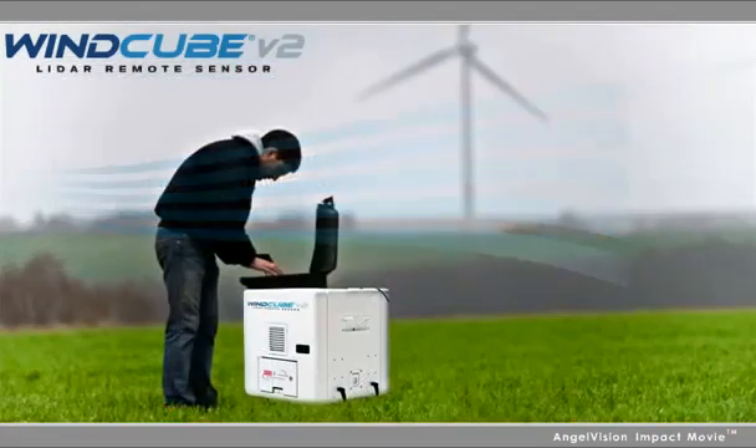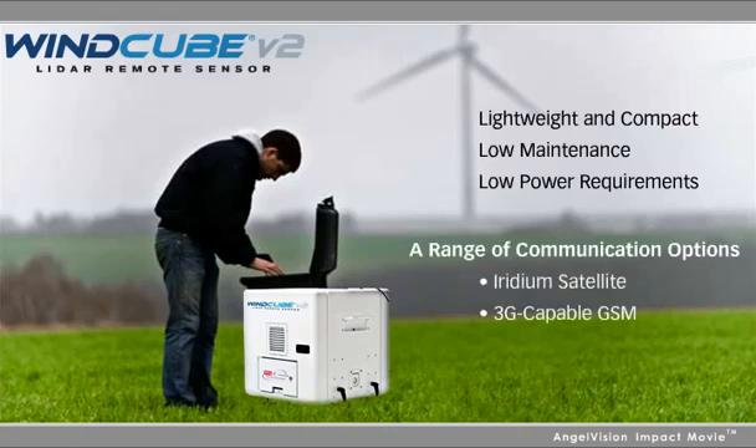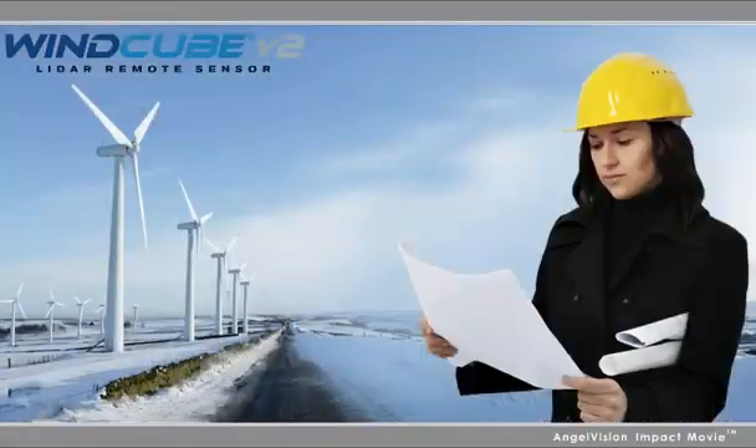The WindCube is unrivaled in the field. Lightweight and compact, low maintenance, with low power requirements and a range of communication options. Since it operates even in complex terrain and is virtually weatherproof, it can be deployed to the most remote locations for quiet operation in the most extreme weather or noise conditions.